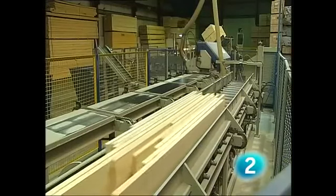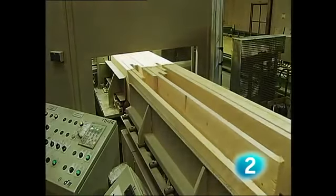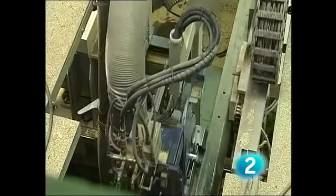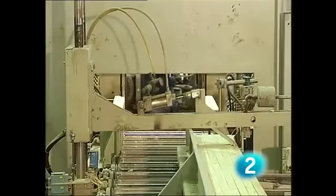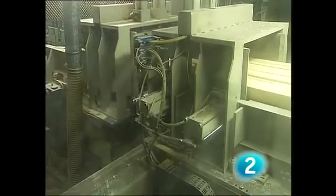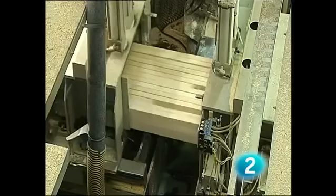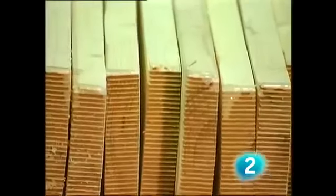La necesidad de construir grandes piezas obliga a los fabricantes de madera laminada a realizar piezas de gran longitud. Para ello se utiliza el sistema de uniones dentadas. Estas se realizan mediante máquinas rotativas que intervienen sobre los testas de las piezas, ya sea en disposición horizontal o vertical. El mecanizado es seguido de la aplicación de cola, para pasar posteriormente a su puesta en presión.